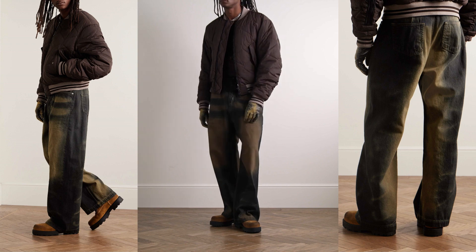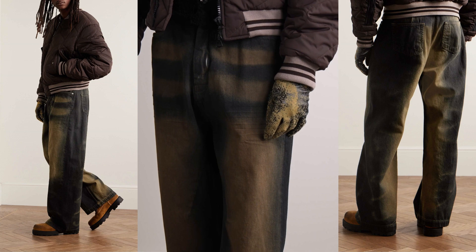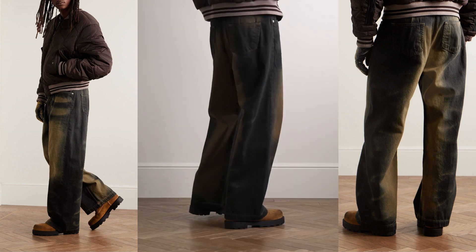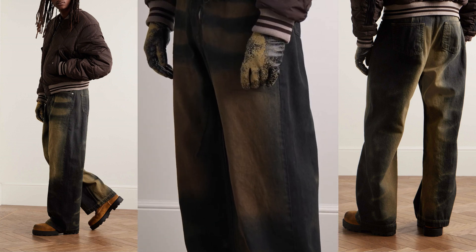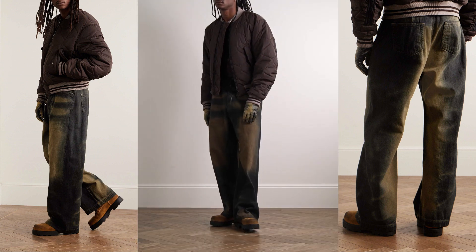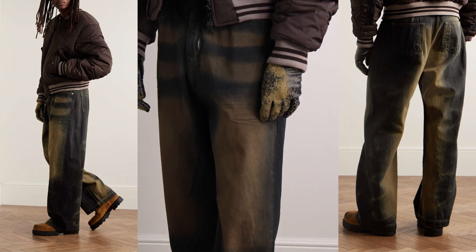Crafted in Italy, these jeans boast not just quality but an artistry that permeates every stitch. Fashioned from sturdy denim, the material not only ensures durability but also serves as a canvas for the brand's innovative approach to distressing. The deliberate distressing techniques applied to the denim contribute to a vintage aesthetic, providing a well-worn authenticity that defies the passage of time.